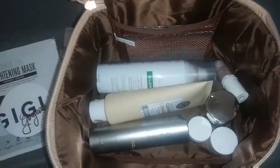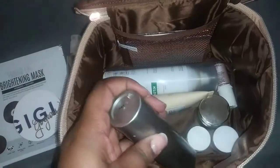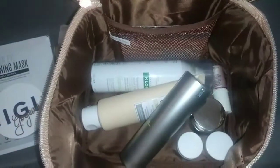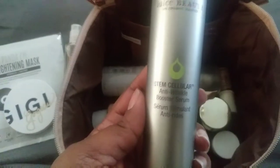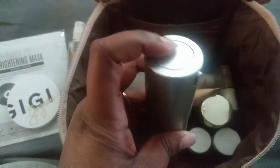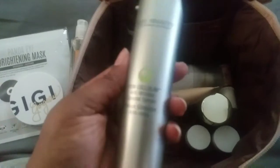It's $50 a month. The other full-size item is this anti-wrinkle booster serum — I love the packaging. It's really awesome, and you just push this and it comes out on the other end, which I think is really cute.